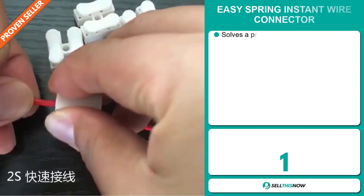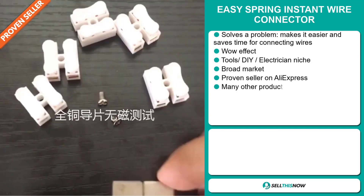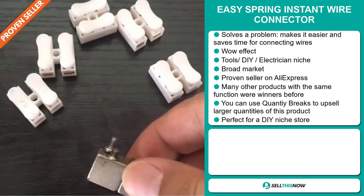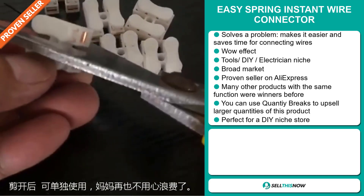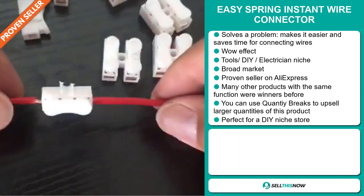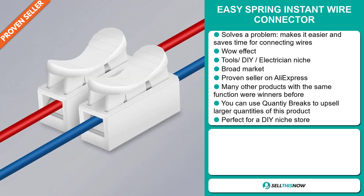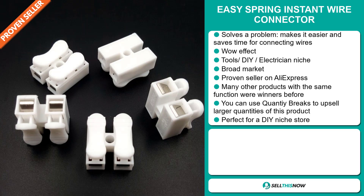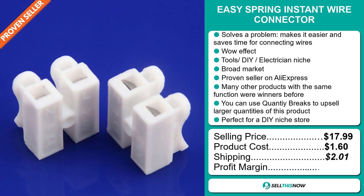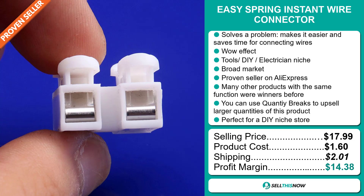Our next product is the Easy Spring Instant Wire Connector. Now this is a problem solver. It makes it easier and saves time for connecting wires. It definitely has that wow effect and it falls under the tools, DIY, electrician niche market. We also think this item has a broad market base. It's a proven seller on AliExpress with many, many orders. Many other products with the same function were winners before on the market. You can use quantity breaks to upsell larger quantities of this product, and it's perfect for a DIY niche store. Now the selling price for the Easy Spring Instant Wire Connector is just under $18, whereas the product cost is only $1.60. Shipping will set you back $2.01, so you're looking at a good profit margin of $14.38. Sell this now.